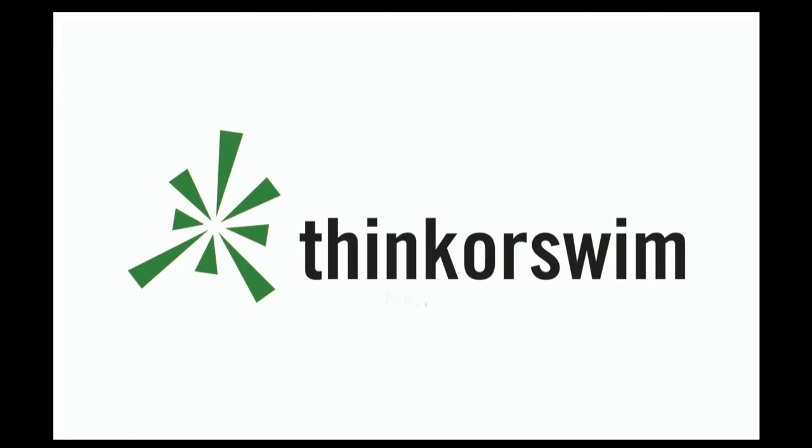This segment is brought to you by Think or Swim. For more information, just click the Think or Swim banner on the front page of tfnn.com.